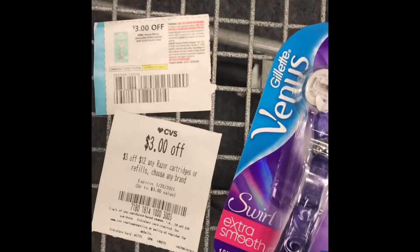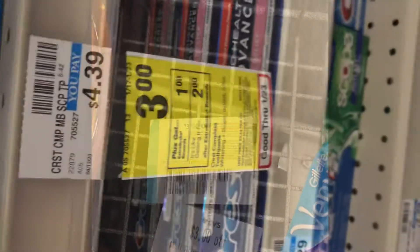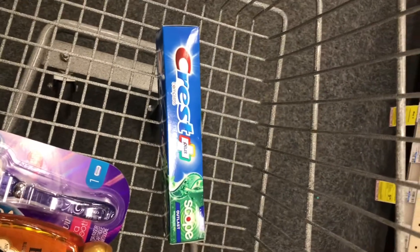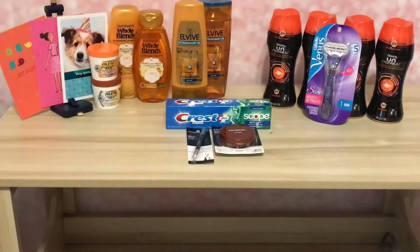The next thing I picked up was Crest — it's $3 and you get a $2 digital making it $1, and then completely free once you apply that $1 coupon. So here's my little haul from CVS. I didn't have a lot of Extra Bucks — I started with $9 and kept rolling the Extra Bucks into the next transaction, so I did three separate transactions.